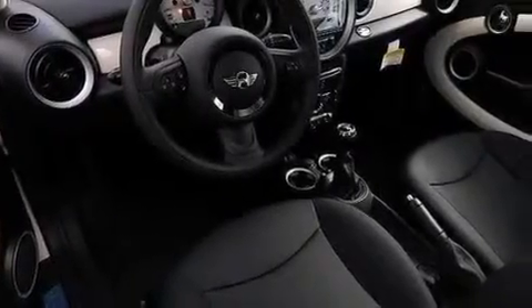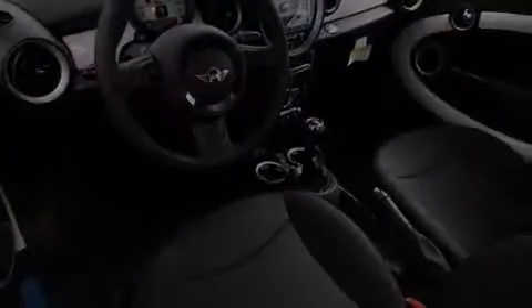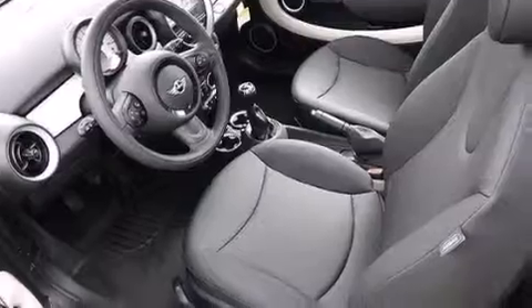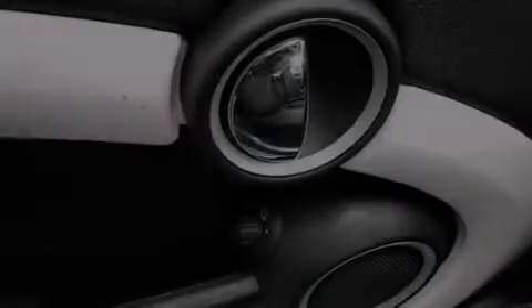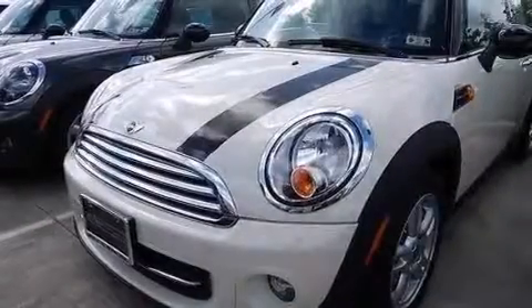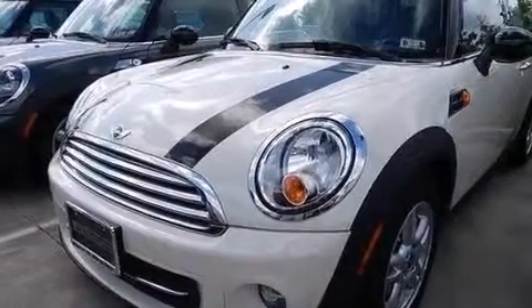The following features are also included: air conditioning with automatic climate control, a pass-through rear seat, cruise control, a CD player, a leather-wrapped steering wheel, a passenger side vanity mirror, rear curtain airbags, ISOFIX child safety seat anchors, full power accessories, and an auxiliary power outlet.